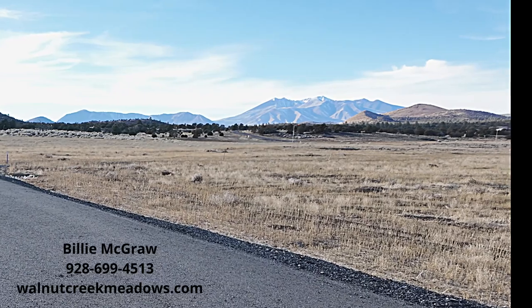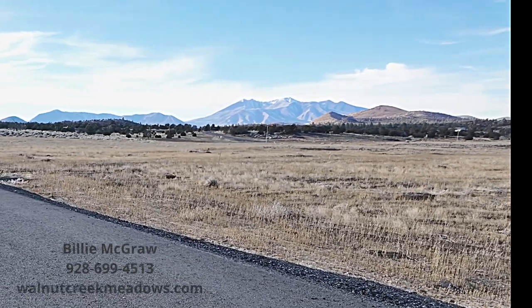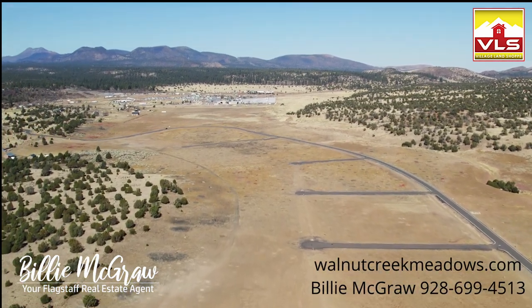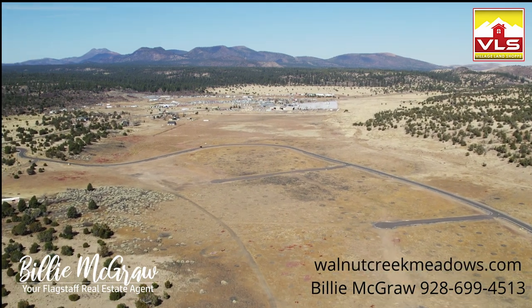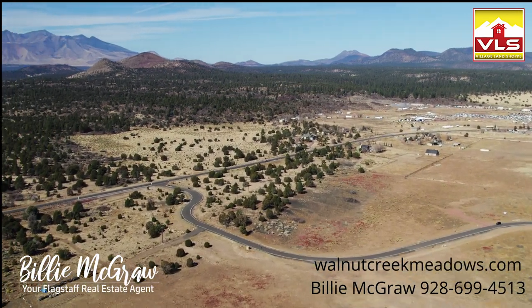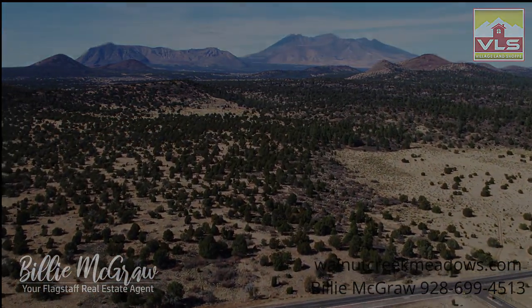Please call for more information, check out our website, and most of all, come out and see the amazing views. We'll see you next time.